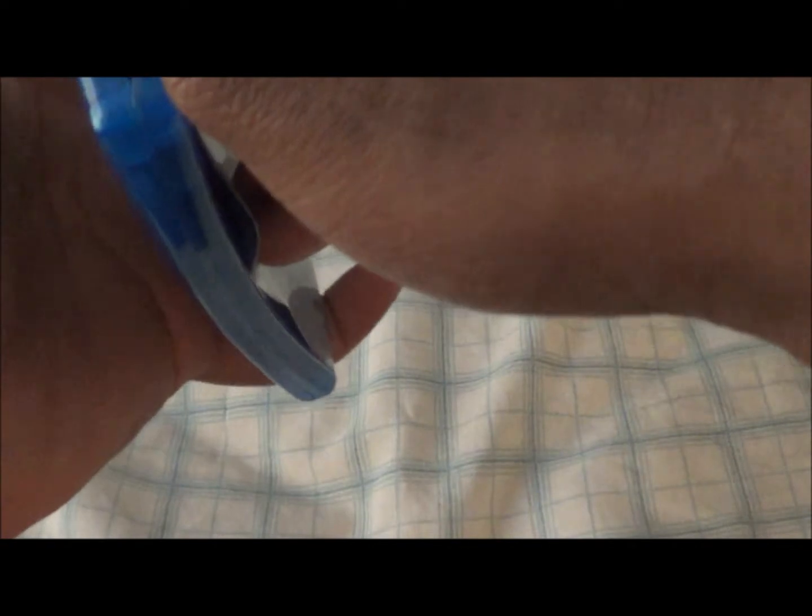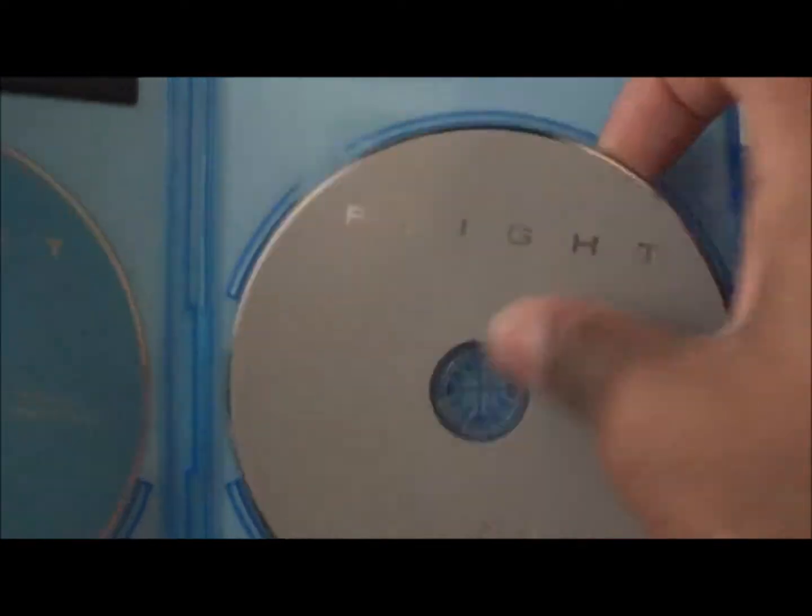Now opening it up — here's your UltraViolet digital copy, here's your Blu-ray and the DVD, and of course it's a recyclable case.